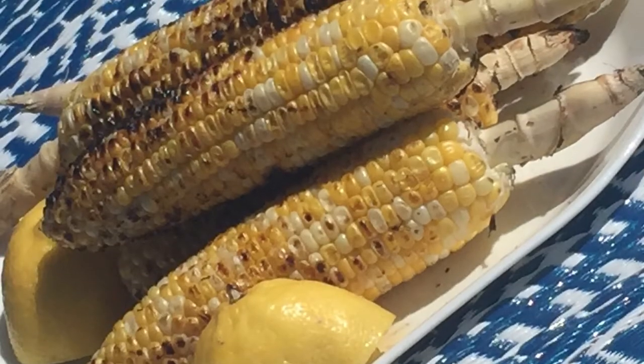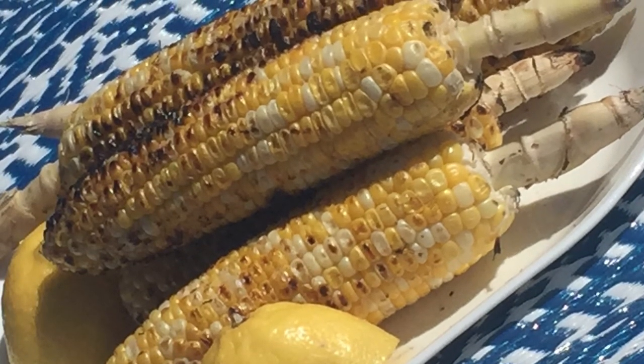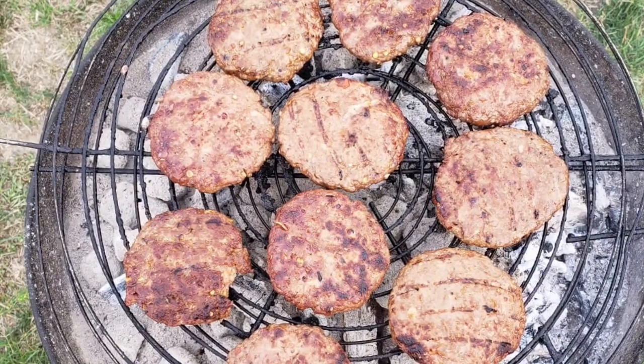Now, it was finally time for lunch. The delicious BBQ food was ready and the kids were hungry after all the activities.